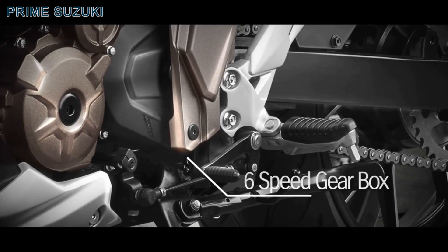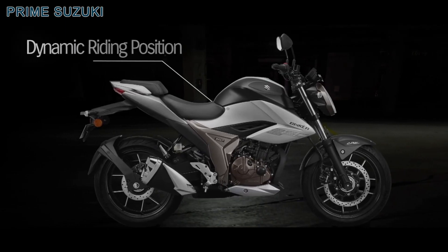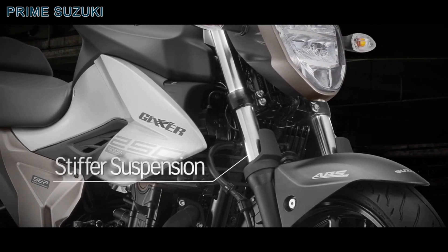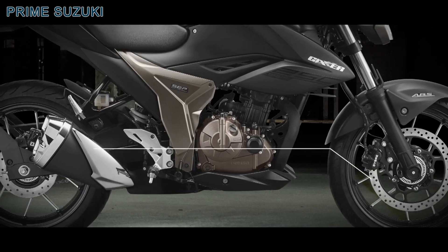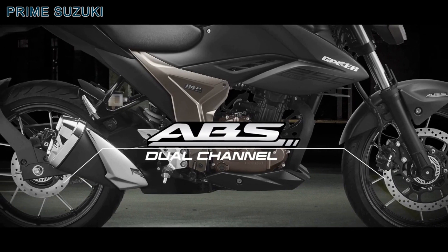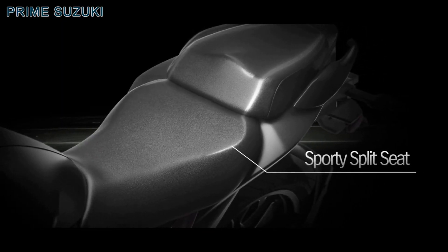Six speed gearbox lets you tame speed. Dynamic riding position offers ease of riding. Stiffer suspension lends incredible stability. Dual channel ABS gives you confidence in braking. Sporty split seat enhances riding pleasure.